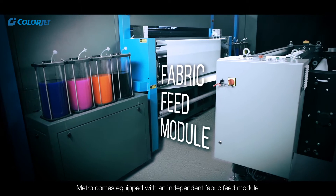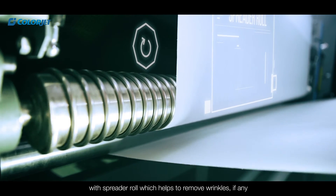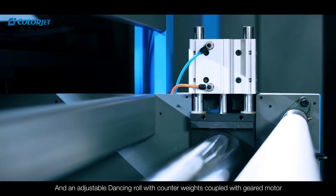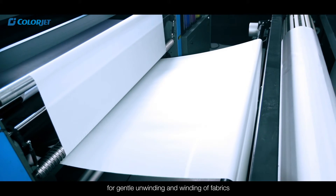Metro comes equipped with an independent fabric feed module with spreader roll which helps to remove wrinkles if any, and an adjustable dancing roll with counterweights coupled with geared motor for gentle unwinding and winding of fabrics.